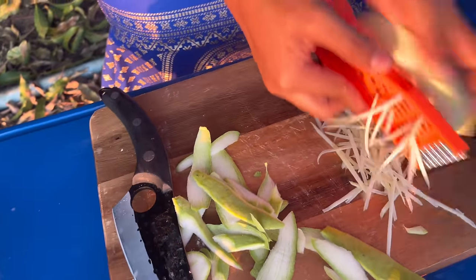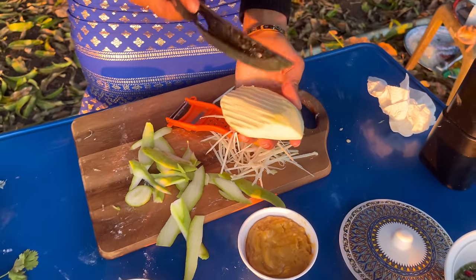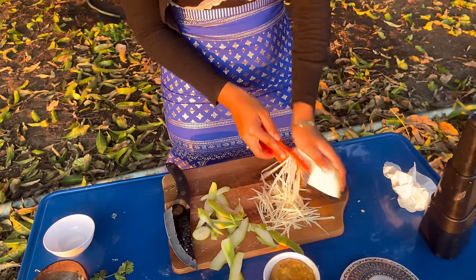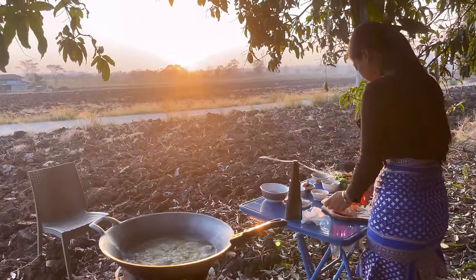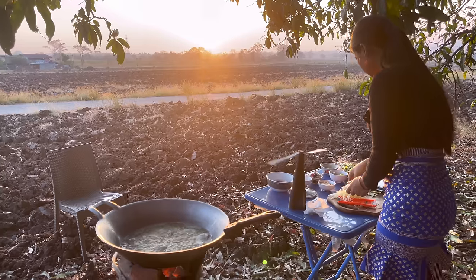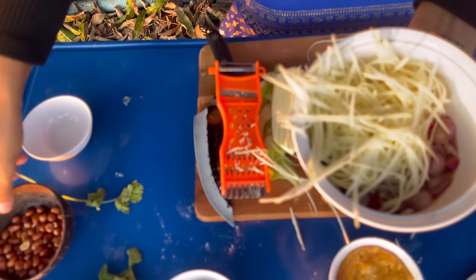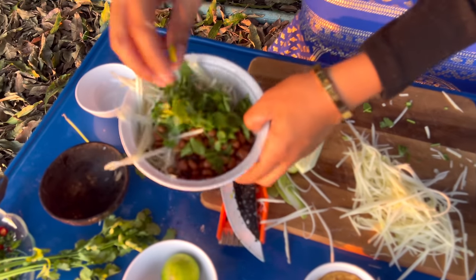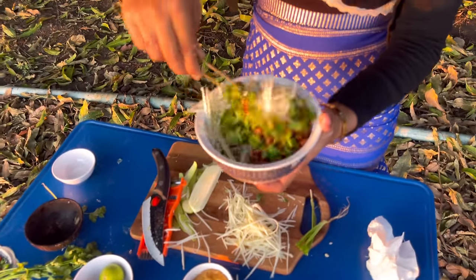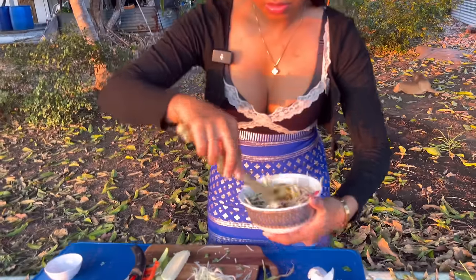You need to shred the mango like this. If you don't have the grater, you can use a knife — chop it and use it that way — but I prefer the grater, it's easier. Add our mango, then the peanut, and mix everything together. There you go — you've got your mango salad!